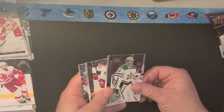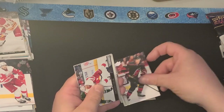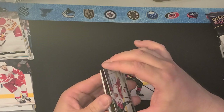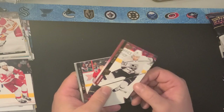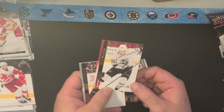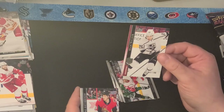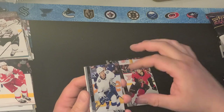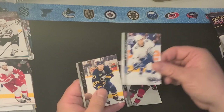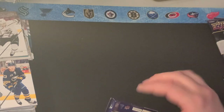We got Anton Kudabin, Svechnikov, Warren Fogel, Darren Helm, oh here's a cool one — here's an exclusive, Sean Walker, numbered 42 out of 100. That's pretty cool. Drake Batherson, Tyler Johnson, and Sam Reinhart. That's the first time I've pulled one of those exclusives.